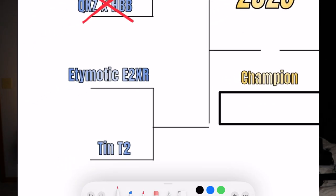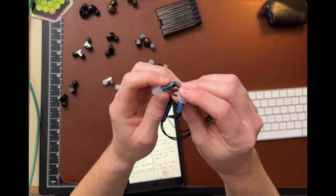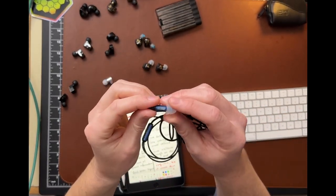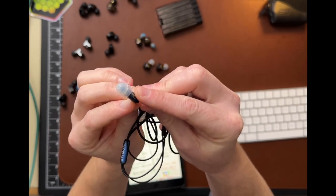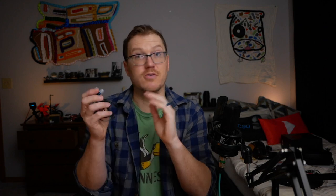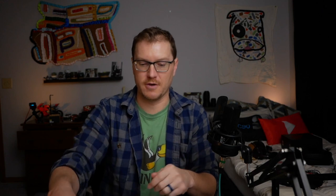Our next matchup is the Etymotic ER2XR versus the 10T2. This one's a little different because the ER2XR is the only one of these IEMs with an attached cable, and they definitely have the most interesting design. If you know anything about Etymotic, they're basically skinny cylinder shapes that really get shoved into your ears, so fit can be a little finicky. I didn't really take that into account here, but it's just something to note.